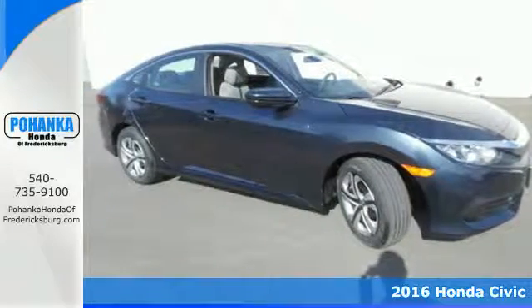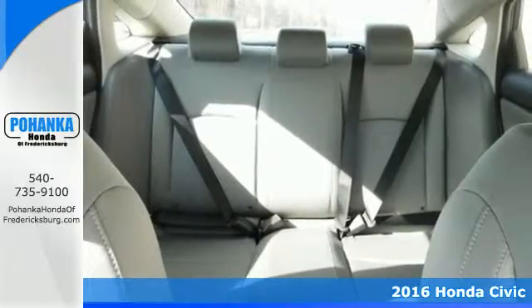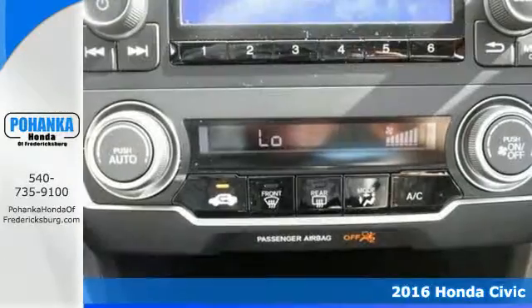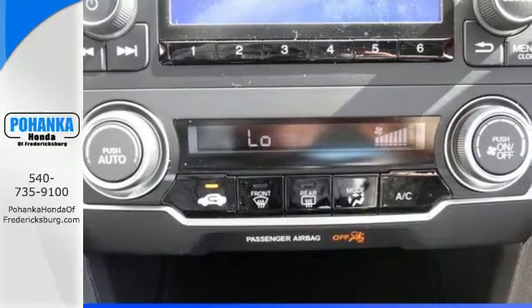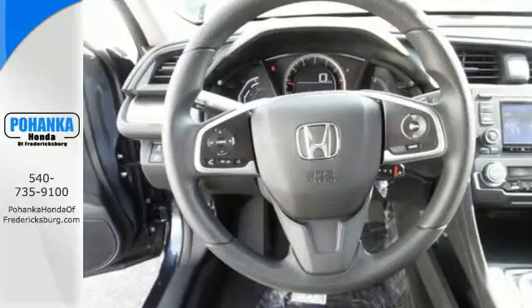Here's a 2016 Honda Civic. Aggressive by design, with a fierce shape and agile handling, the Civic looks and feels perfectly suited for your life. The Eco Assist system works with the spirited engine, giving you the unparalleled fuel economy you deserve.